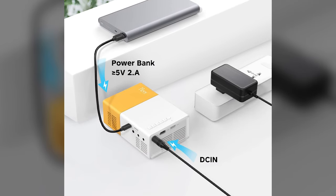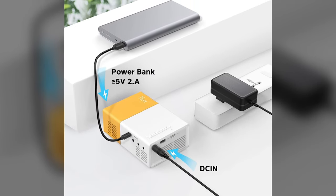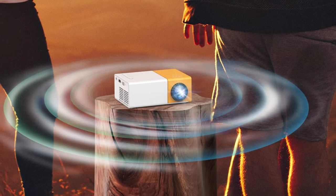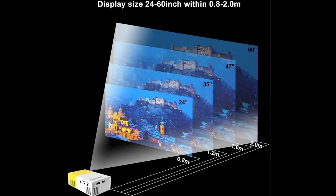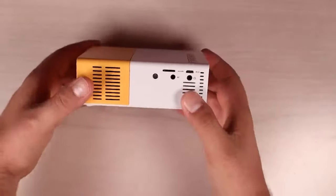Equipped with various ports, the smart home tech can be connected with your smartphone, TV stick, PS4, PS5, Xbox One, tablet, or laptop. You can also make a wireless connection through Wi-Fi or screen mirroring. Other specs include 400 lumens, 1080p support resolution, 4:3 or 16:9 aspect ratio, projection distance 1 to 3 meters, and projection size up to 60 inches. The built-in speaker provides authentic sound.